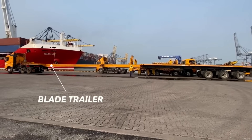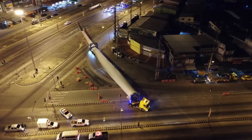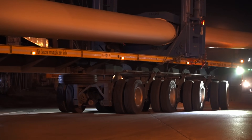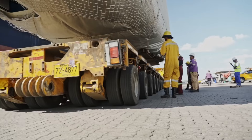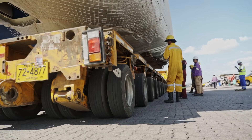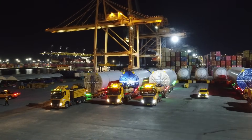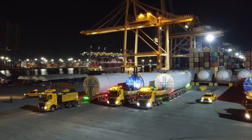Specialized trailers extending up to 50 meters are used to transport the expansive blades, featuring the unique ability to pivot their wheels for maneuverability. For the other heavy components, hydraulic trailers equipped with more than 100 wheels come into play, showcasing their versatility by adjusting their height to accommodate different cargo sizes, highlighting the intricate engineering involved in this complex process.